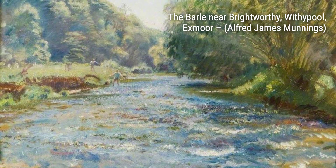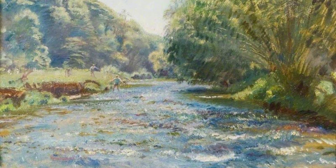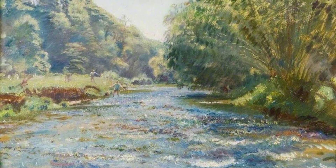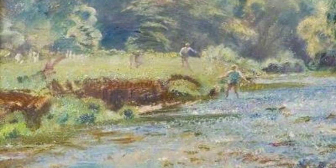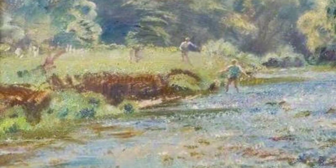Now, let's talk about Studies of Ponies and Cattle. In this painting, Munnings showcases his ability to capture the essence of farm life. The gentle expressions and realistic details of the animals bring the scene to life, making you feel like you're right there in the countryside.